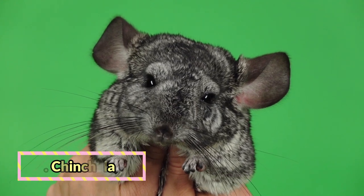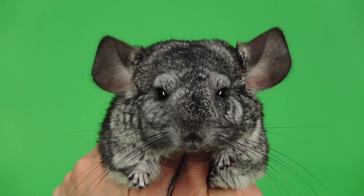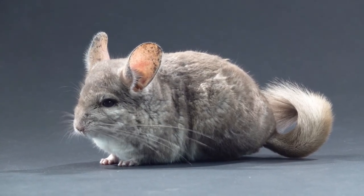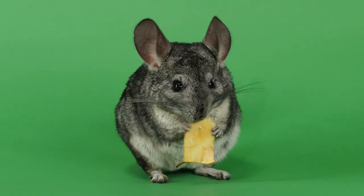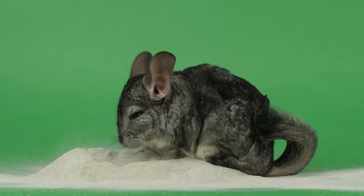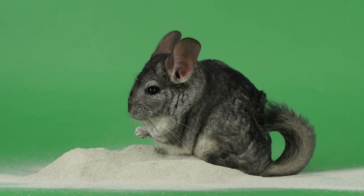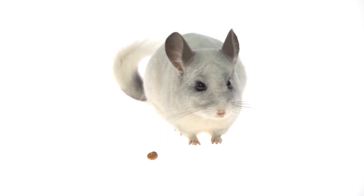Chinchilla. Chinchillas have soft, thick, luxurious fur that would be perfect for snuggling against your cheek, but they're not into being that tight with humans. They prefer to be on the move, exploring their surroundings. They require a nesting box for comfort and to make them feel secure, and a dust bath several times a week to remove dirt and oil from their fur. These cute critters crave time out of their cage in a designated small, safe area, so that's something to consider.